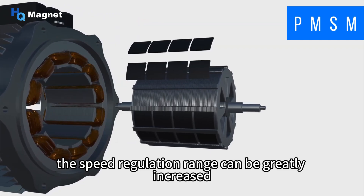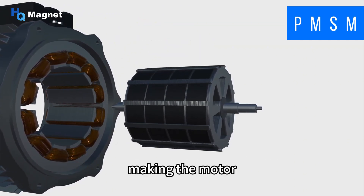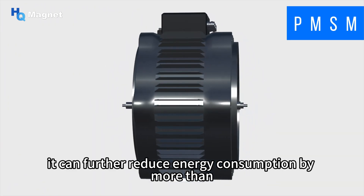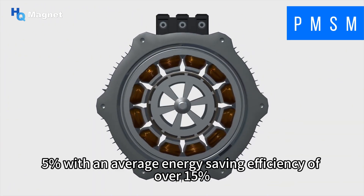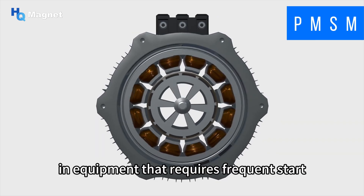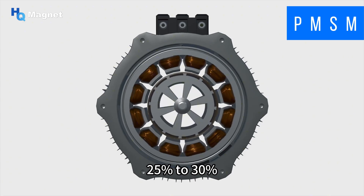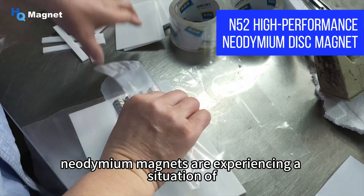The speed regulation range can be greatly increased to over 1000:1, making motor start smoother and control more accurate. Compared to ordinary neodymium magnets, high-performance variants can further reduce energy consumption by more than 5%, with an average energy saving efficiency of over 15%. In equipment requiring frequent start-stop and variable speed, such as inverter air conditioners and elevators, the energy saving effect can reach 25 to 30%.